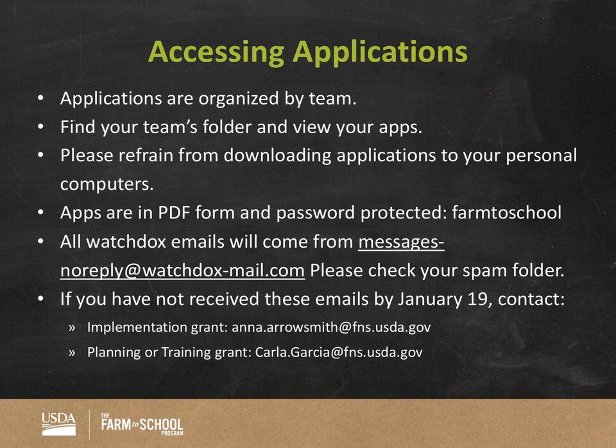Your applications will be PDFs. We password-protect them to ensure secure sharing. The password will be 'farmtoshool' — all lowercase, one word, very easy. The email address from which you'll receive WatchDocs emails is the type that could go straight to your spam folder, so if you do not see any WatchDocs emails by end of day Friday, check your spam folder first. If they're still not there, reach out to either Anna or Carla. For WatchDocs issues: implementation grants contact Anna, planning or training contact Carla.